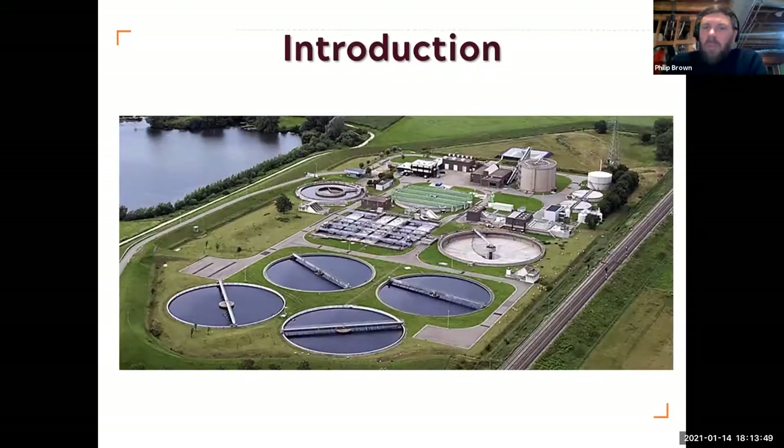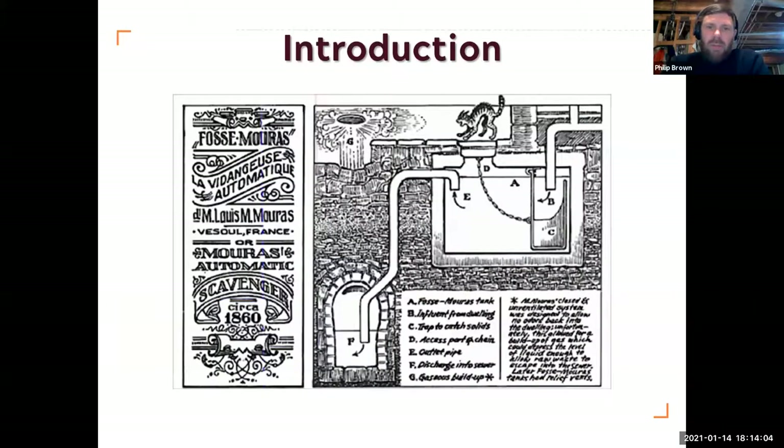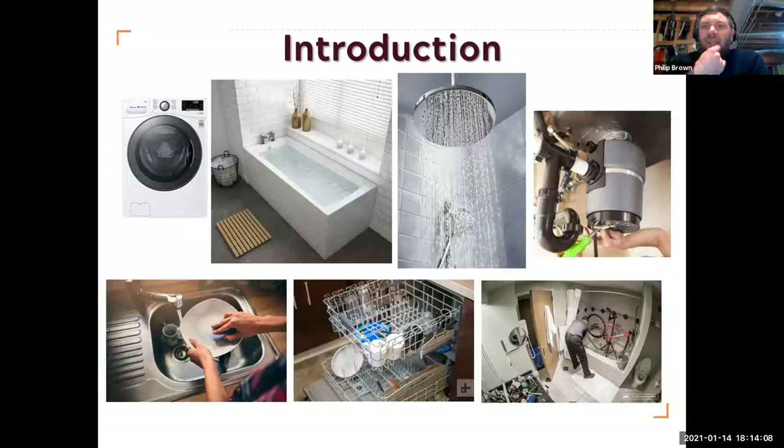Obviously, there are big municipal waste systems now and a lot of people have moved over to those as we get larger cities, but septic tanks are still very popular. When we think about septic systems, it's easy to think it's just toilet waste that goes into them — but there's so much more: washing machines, dishwashers, grey water. Whenever you do washing up, take a bath, have a shower, your garbage disposal — it all goes straight to your septic system and your septic system has to deal with all of this.